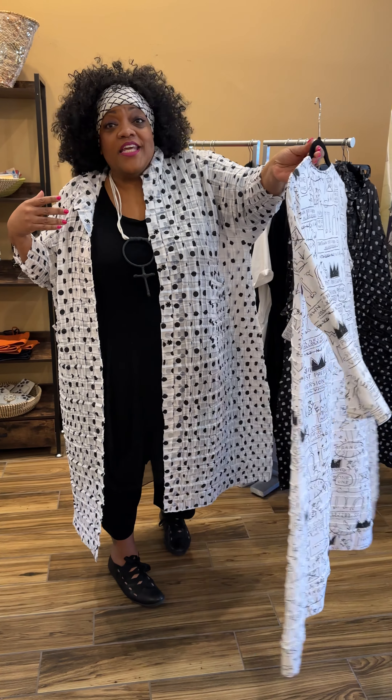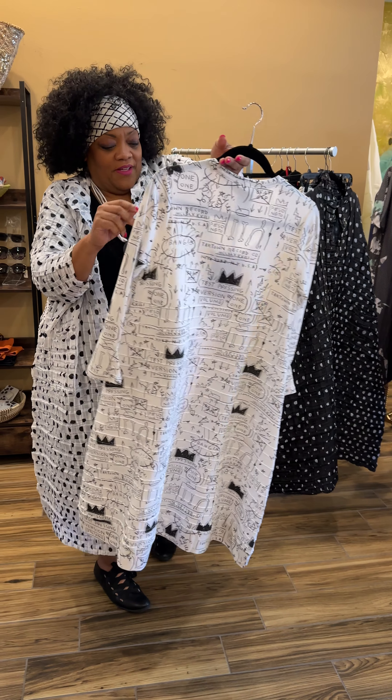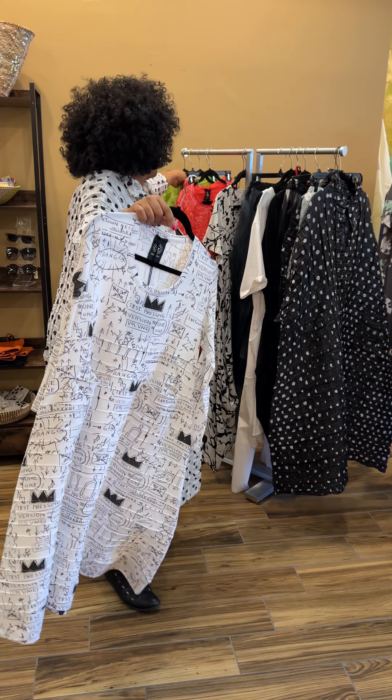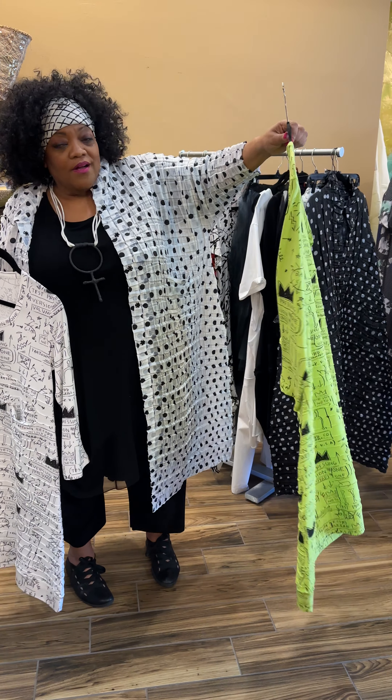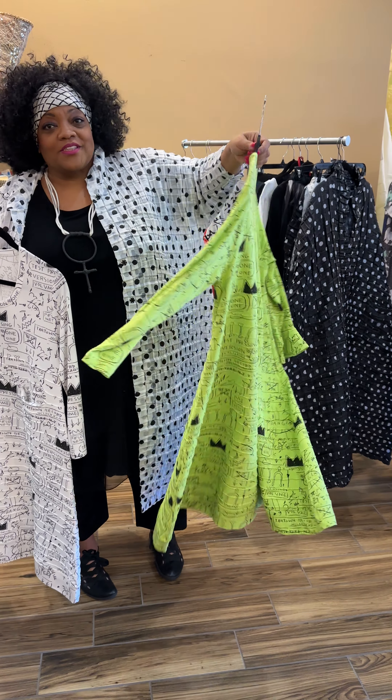The matching sneakers will make this outfit so much fun for any summertime activity. Really cute — comes in black and white, and also comes in lime, which is the color of the season. You must have lime.